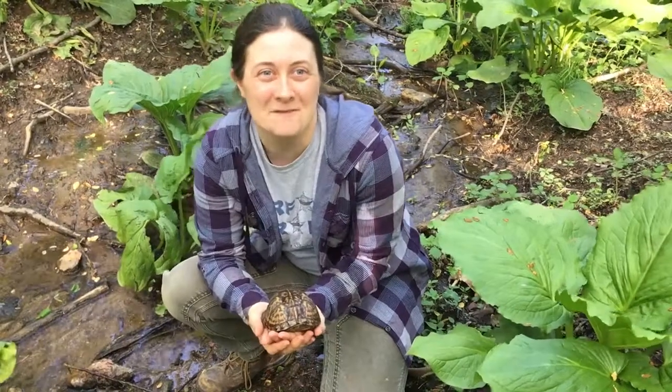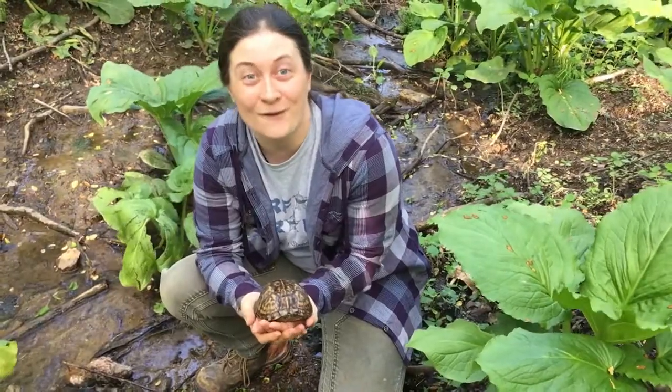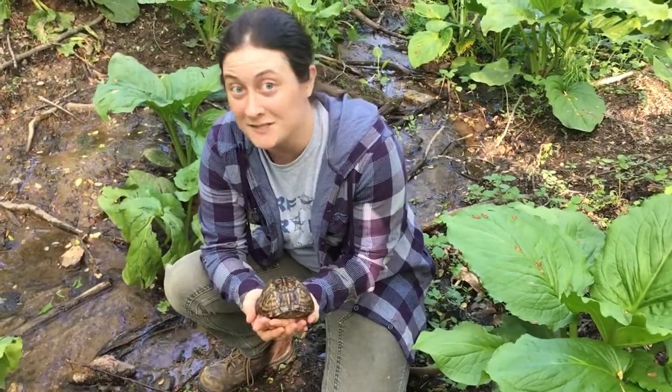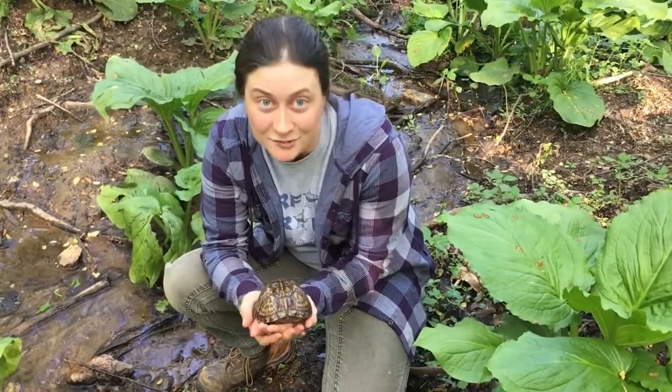Hi everybody, I'm Ethany. I'm usually the videographer for Garden of Weedon, and we were hiking in the woods looking for morels when we actually stumbled across a really cool box turtle.